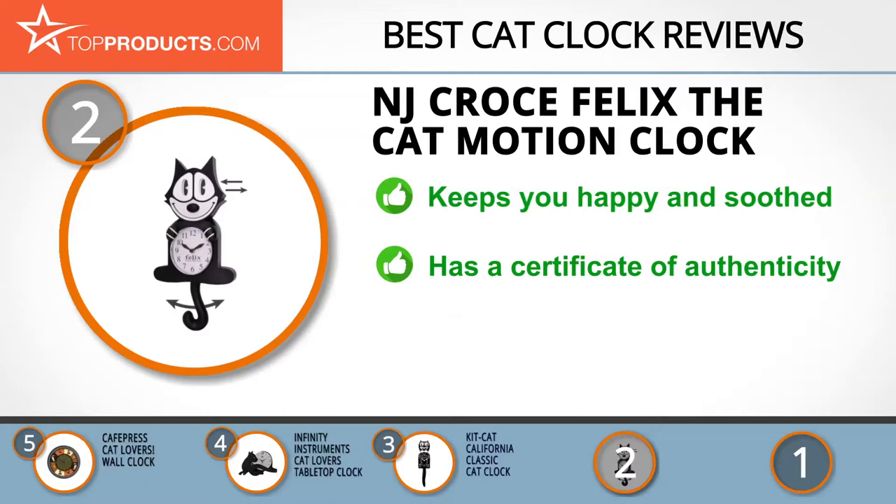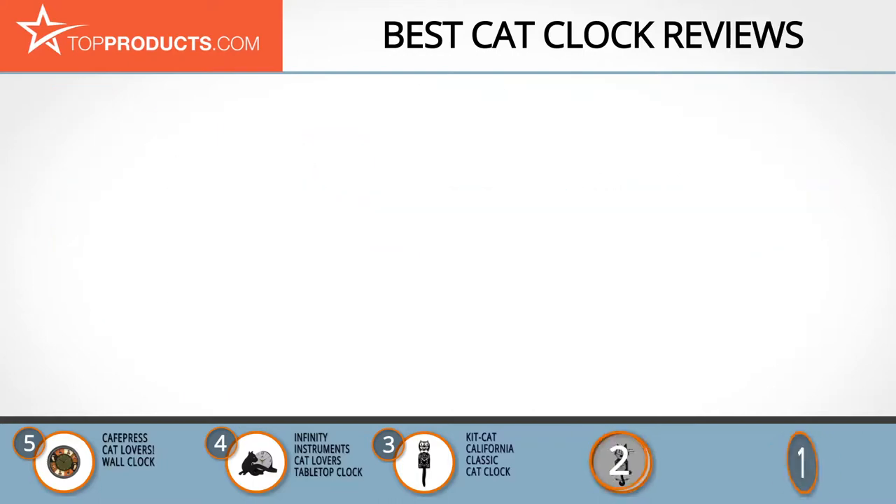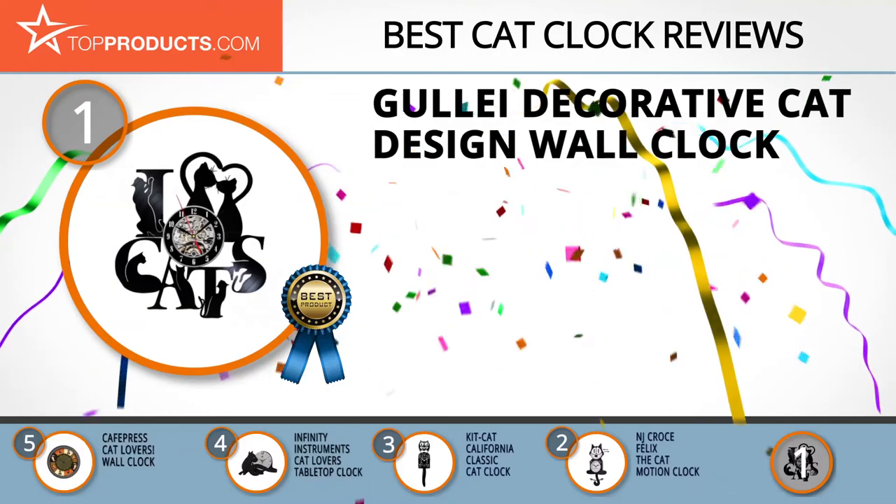It also features large happy eyes that move with the same rhythm, keeping you entertained and soothed. It includes a certificate of authenticity and has a design that never loses its style. Some customers have claimed that the tail stopped moving after some time.